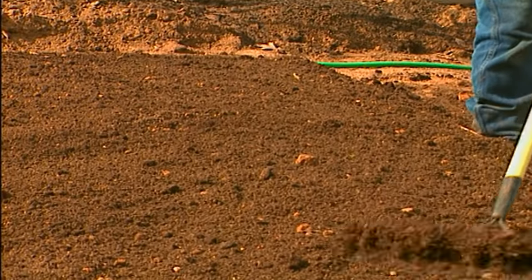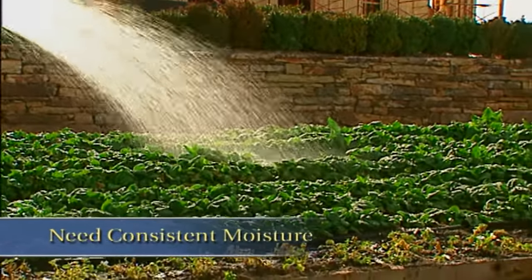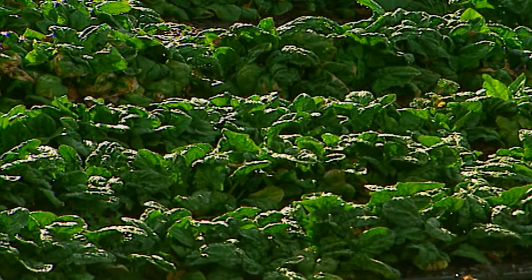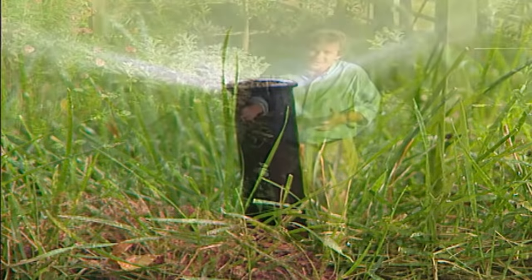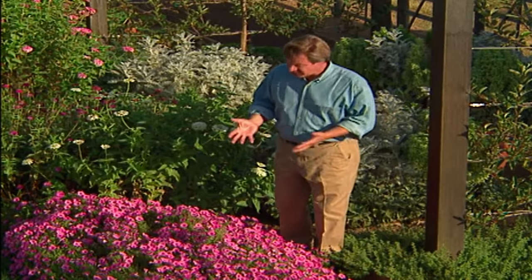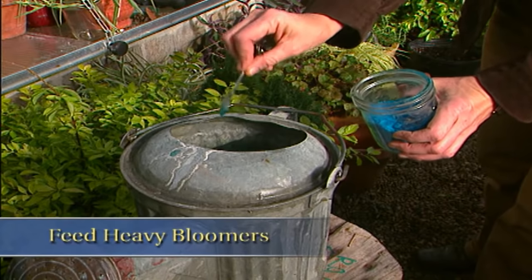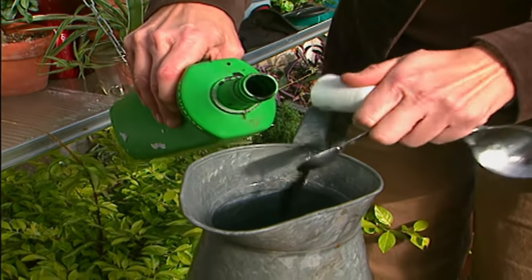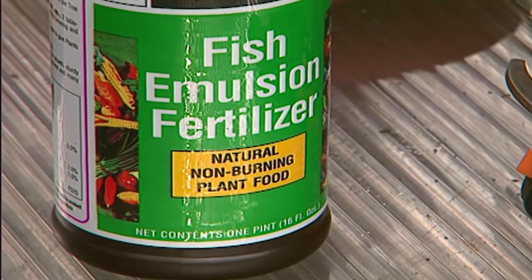The second thing is consistent watering — keep the soil consistently moist. Never let these go completely dry, because if they do, it debilitates the plant; the blooms begin to drop, and it takes three to four weeks to recover. The third thing is feed them. These are heavy feeders. Use a slow-release fertilizer at the beginning, then supplement throughout the growing season with fish emulsion or an all-purpose liquid fertilizer. That's what makes them perform.